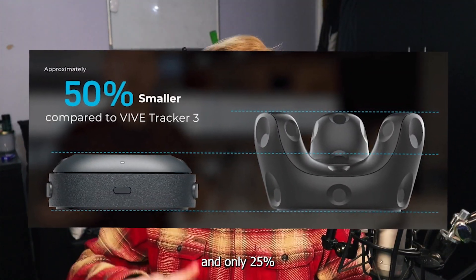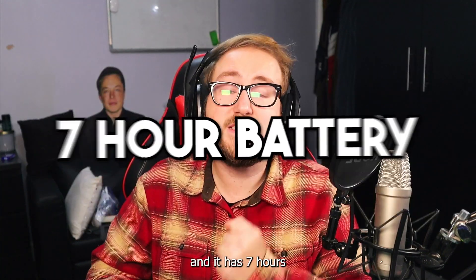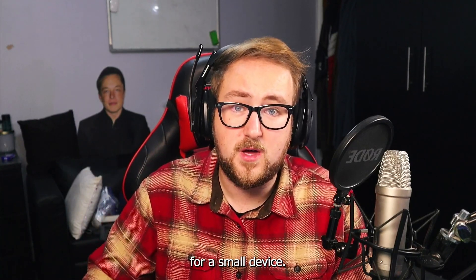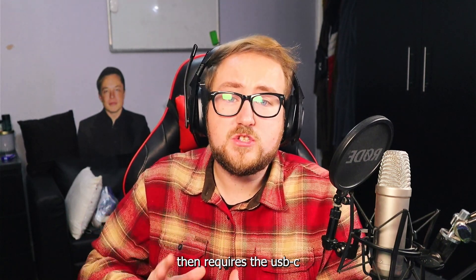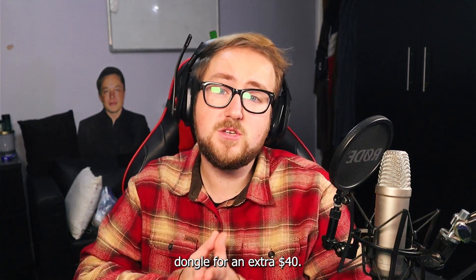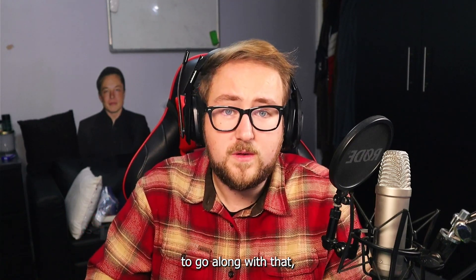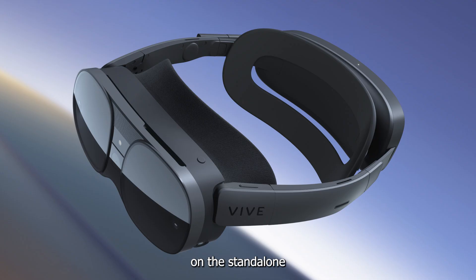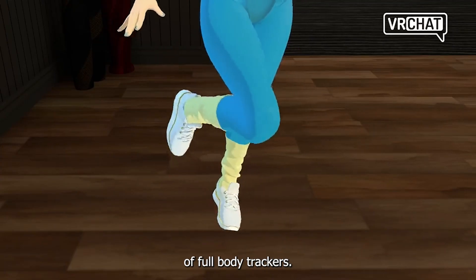It's roughly 50% slimmer and only 25% heavier than the previous trackers. It has seven hours of battery life, which is really good for a small device. It's priced at $200 each and requires the USB-C dongle for an extra $40. You might also want some additional straps, which will cost a little bit extra. On the topic of HTC, VRChat is now available on the standalone Vive XR Elite with support for full-body trackers.